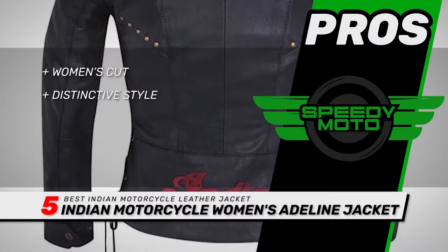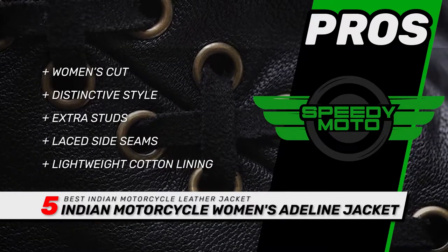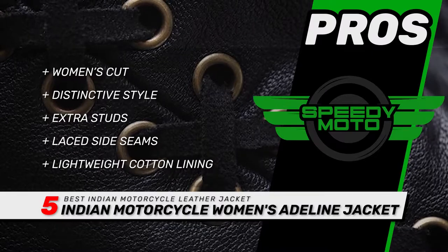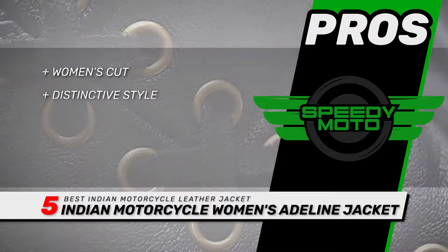Its pros are: it's a woman's cut jacket, it has a distinctively stylish design, it has extra studs for both appearance and safety, its laced side seams allow for expansion if needed, and it has a lightweight cotton lining for summer wear.